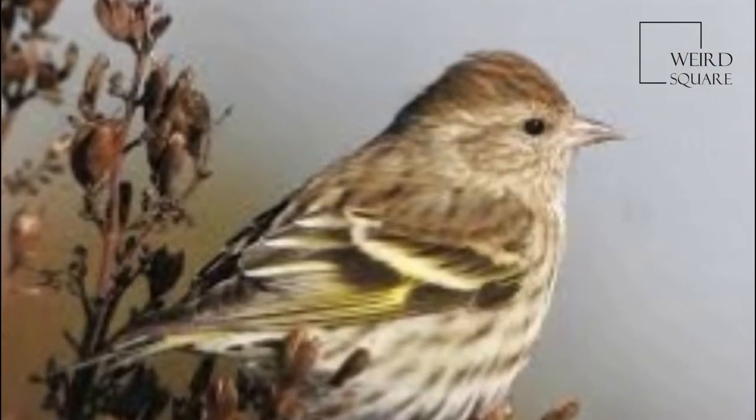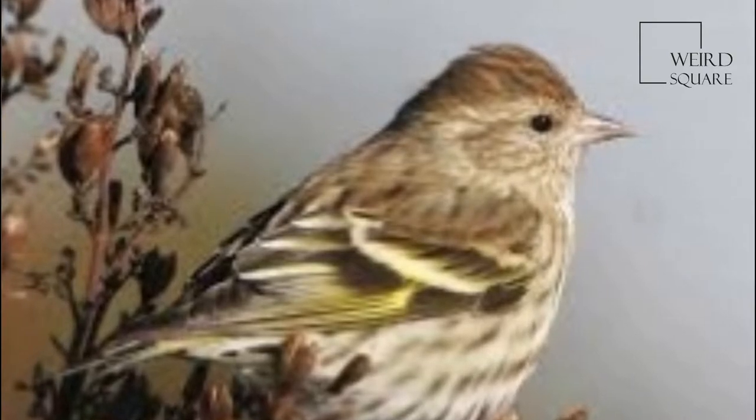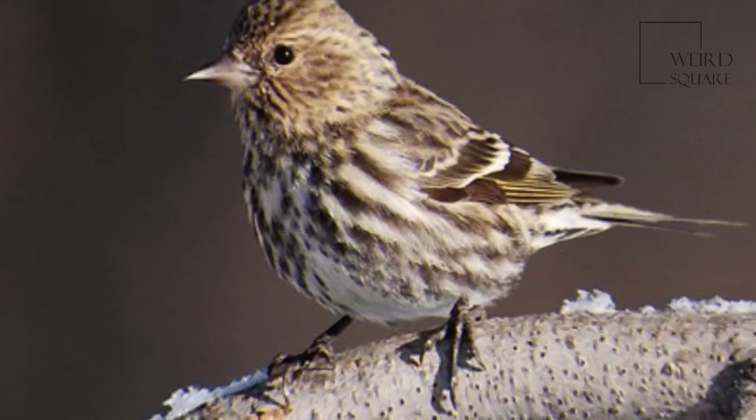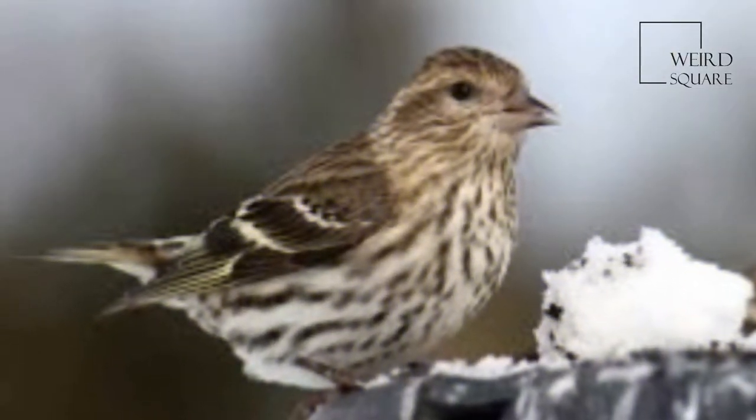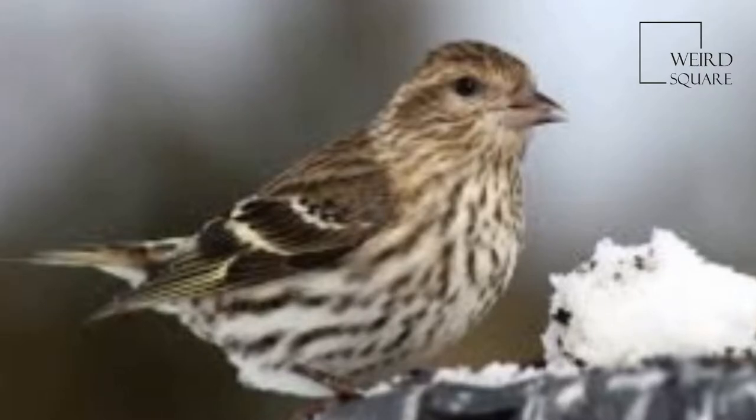These birds are fairly small, being around the same size as the widespread American goldfinch. In both sexes, total length can range from 11 to 14 cm, or 4.3 to 5.5 inches.